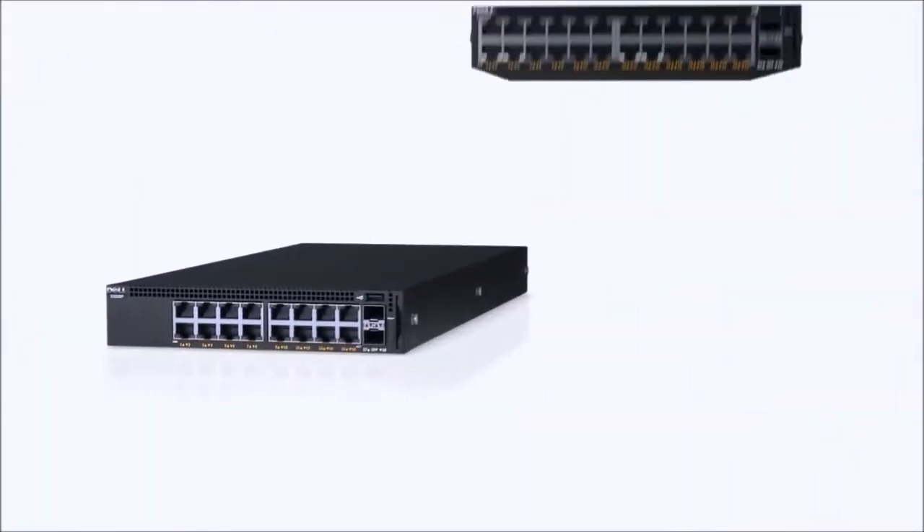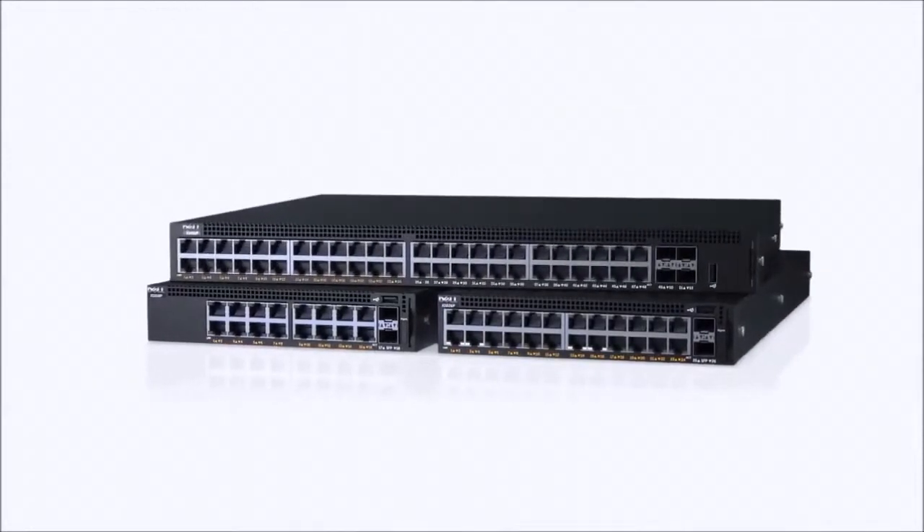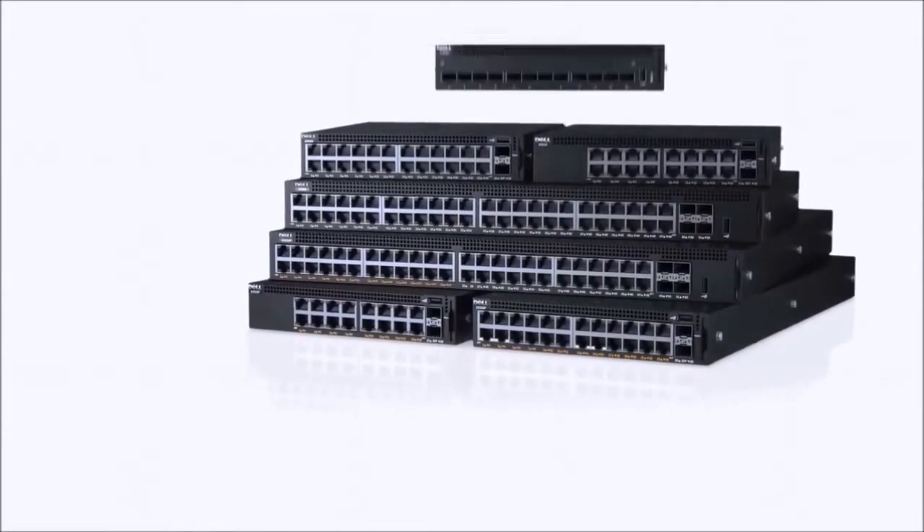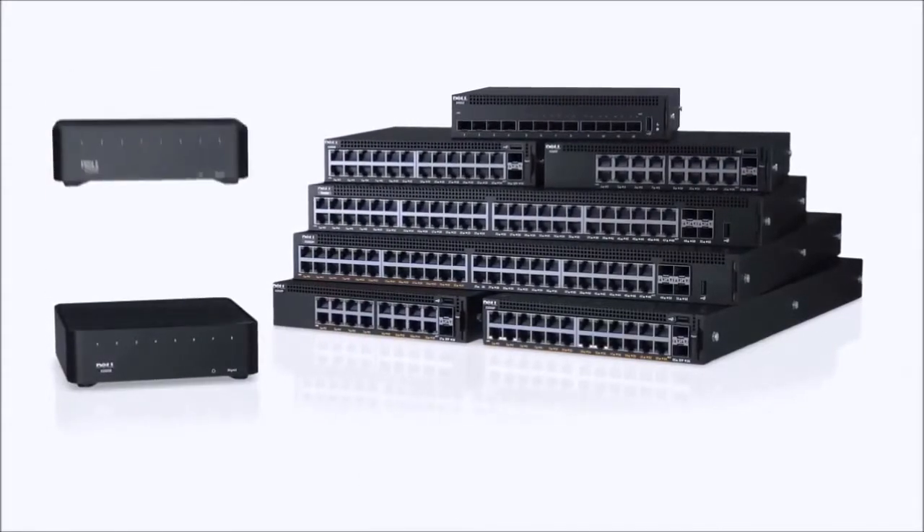The Dell Networking X-Series pairs the features and control found in enterprise-level switches with ease of use that's better suited for small and medium business networks. In developing the X-Series,